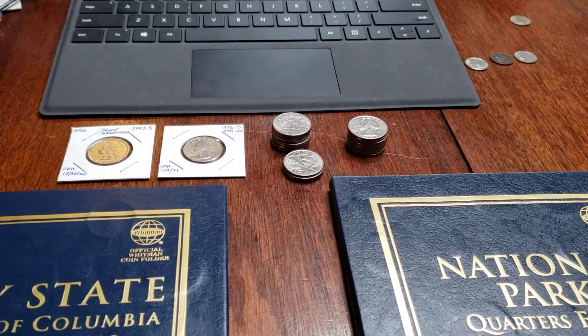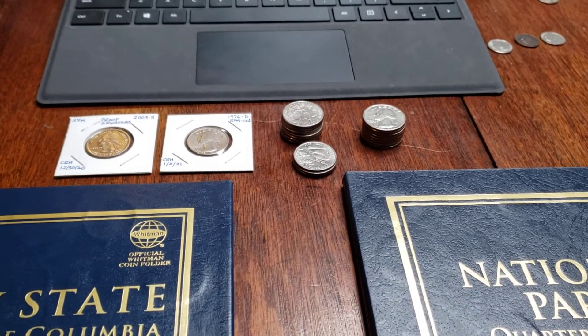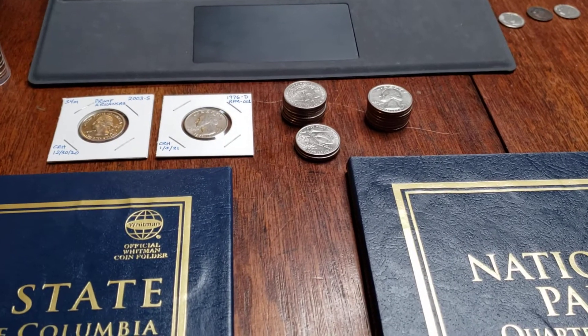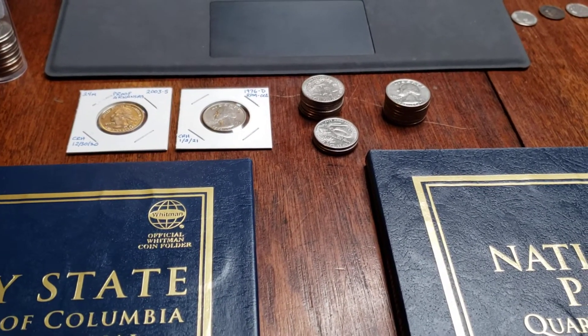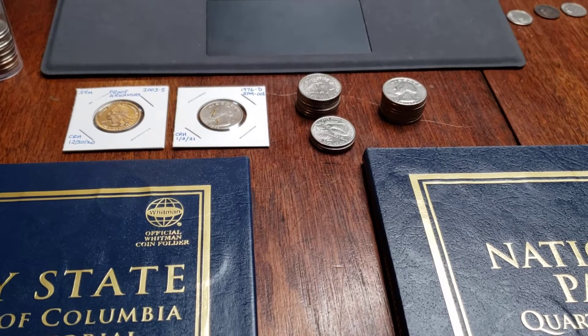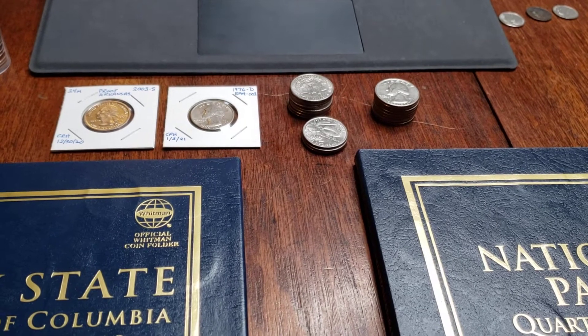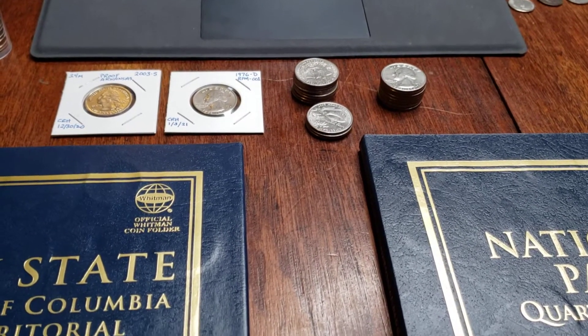Hello, once again everybody. Matt with Copper Owl Coins, and I wanted to give you a quick recap of the quarter box hunt that I started before Christmas and kind of worked on gradually over my vacation and time off, which was very much needed. We'll get to a few of the highlights.